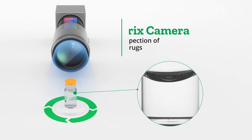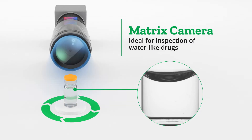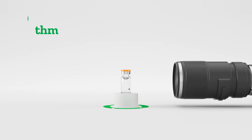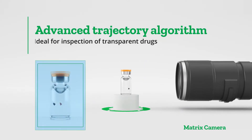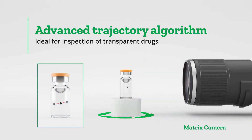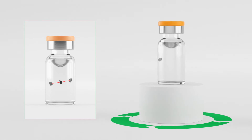With matrix cameras, you can efficiently inspect transparent drugs and detect defects such as glass particles. The solution uses advanced trajectory algorithms, further increasing the detection probability, since glass particles behave in a statistically measurable way.